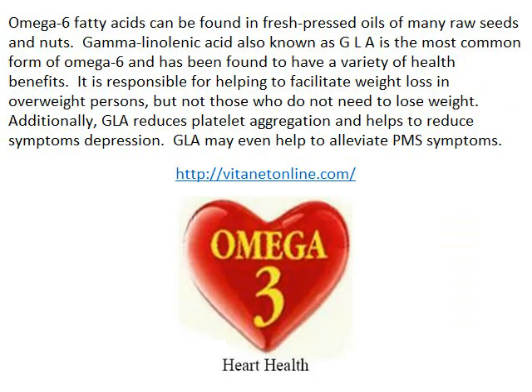Omega-6 fatty acids can be found in fresh-pressed oils of many raw seeds and nuts. Gamma-linolenic acid, also known as GLA, is the most common form of omega-6, and has been found to have a variety of health benefits. It is responsible for helping to facilitate weight loss in overweight persons, but not those who do not need to lose weight. Additionally, GLA reduces platelet aggregation and helps to reduce symptoms of depression.